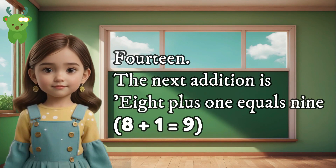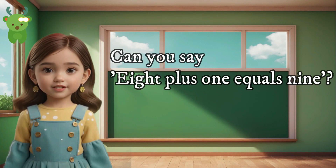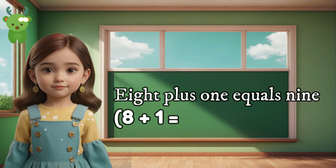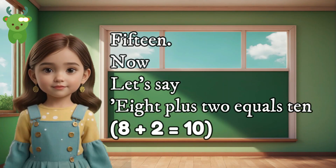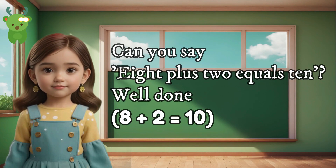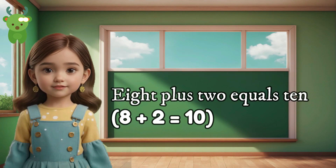14. The next addition is 8 plus 1 equals 9. Can you say 8 plus 1 equals 9? Excellent. 8 plus 1 equals 9. 15. Now let's say 8 plus 2 equals 10. Can you say 8 plus 2 equals 10? Well done. 8 plus 2 equals 10.